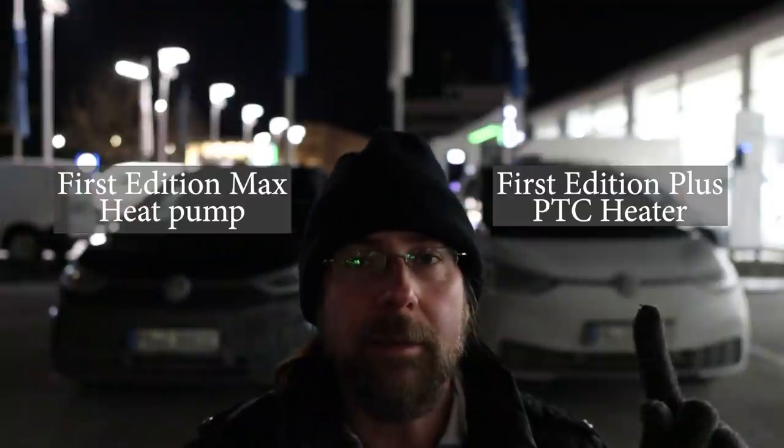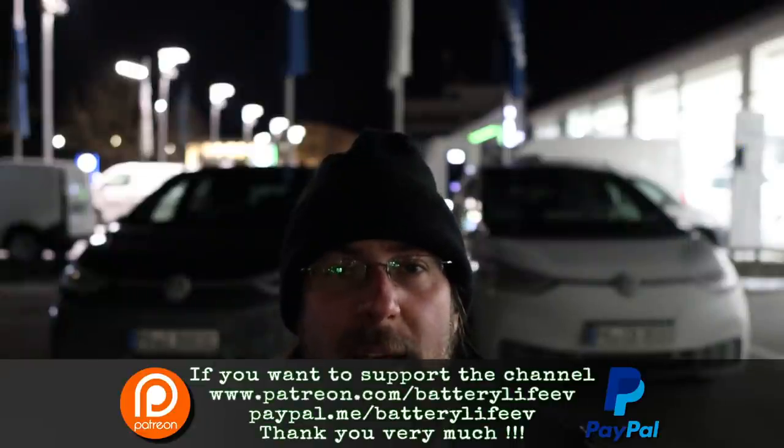The car dealer where I bought my car gave me this car today to do the little test, because this evening it should be minus 8 to minus 9 degrees where I live. I want to see consumption. I will drive both cars on the same trip at the same speed with the same settings, and in the end we'll look at the difference in average consumption.